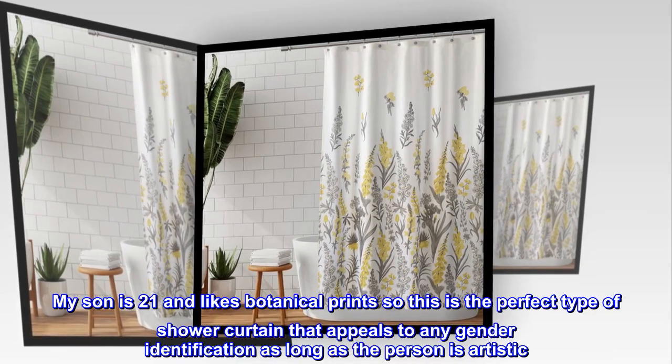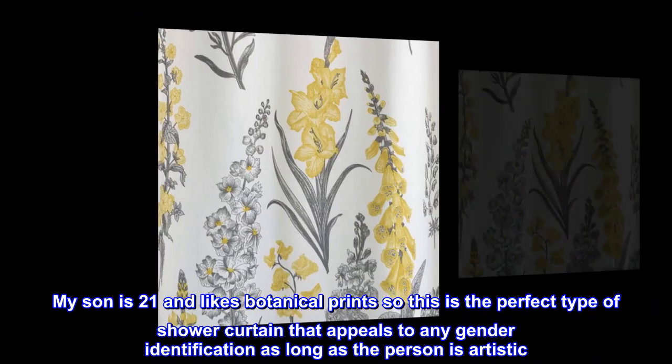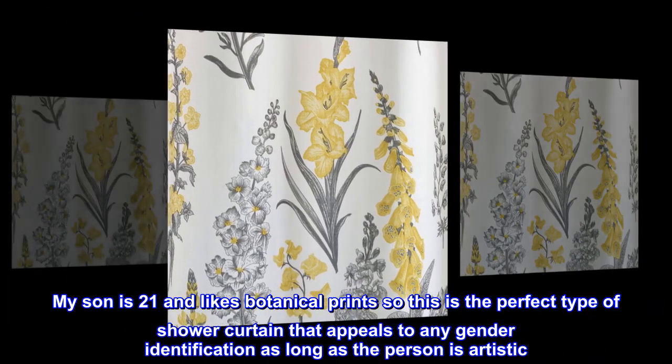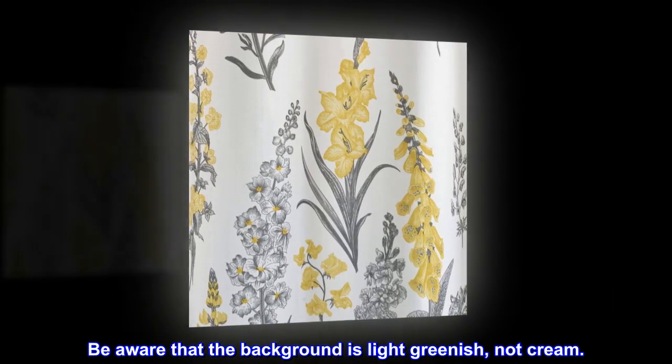My son is 21 and likes botanical prints, so this is the perfect type of shower curtain that appeals to any gender identification, as long as the person is artistic. Be aware that the background is light greenish, not cream.